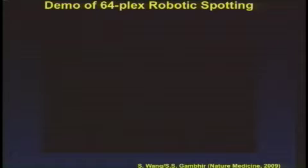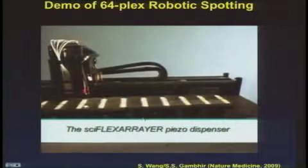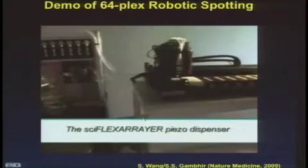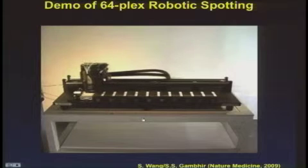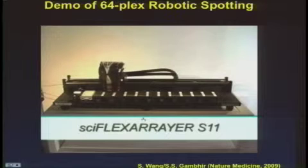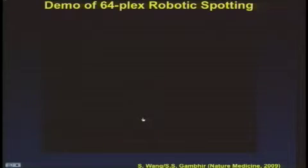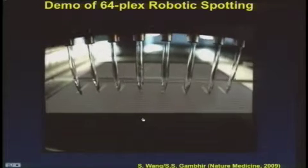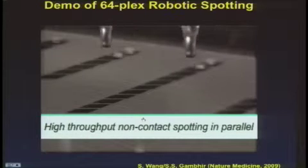This has taken us time to scale up, because we have to make all the antibodies be able to be spotted very precisely. This is now the robotic spotting system that's been set up to produce thousands of chips, which is now being done at Stanford. This particular system lets us go into the magneto-nanosensor platform, and with preloaded antibodies, lay down spot-by-spot antibodies for the initial antibody pair needed to do the ELISA-equivalent detection on the magneto-nanoplatform.